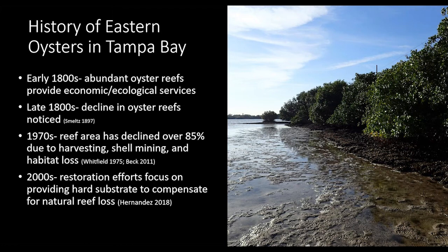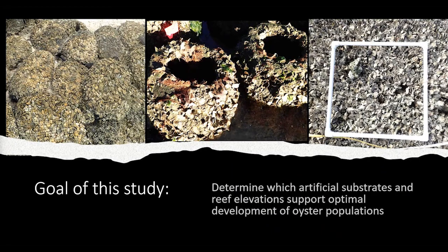By the early 2000s, restoration efforts appeared in Tampa Bay. Like most oyster restoration efforts in the Gulf of Mexico, the focus is on providing hard substrate to compensate for natural reef loss. The goal of this study was to determine which artificial substrate type and elevation would best support optimal development of permanent oyster populations.